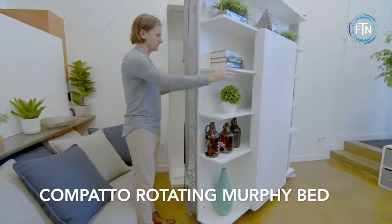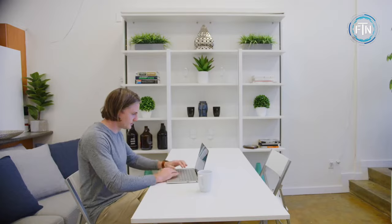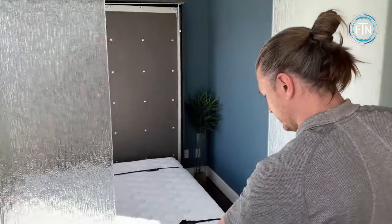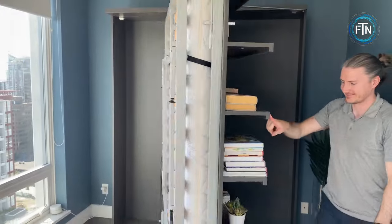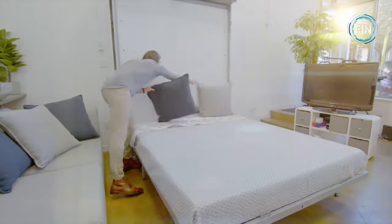The Compato rotating Murphy bed is a clever and versatile piece of furniture designed to maximize space in small living areas. It is essentially a modern iteration of the classic Murphy bed, renowned for its space-saving capabilities. What sets the Compato apart, however, is its unique rotating mechanism, which adds an extra layer of functionality and style to this innovative piece.